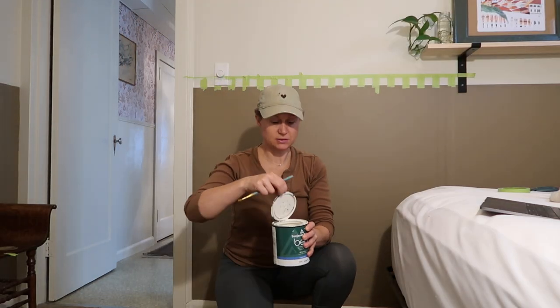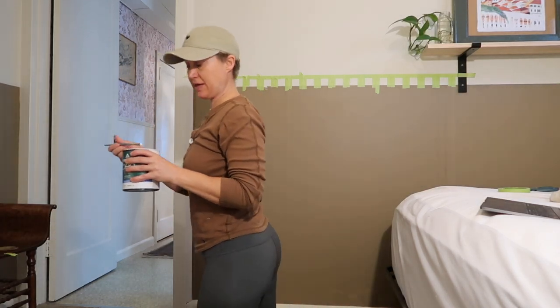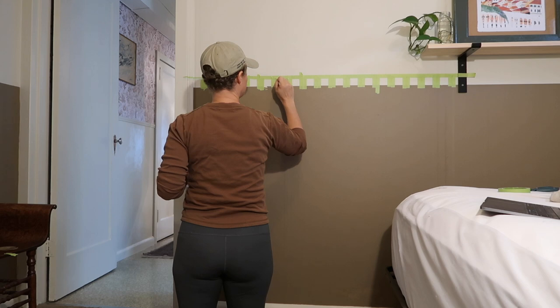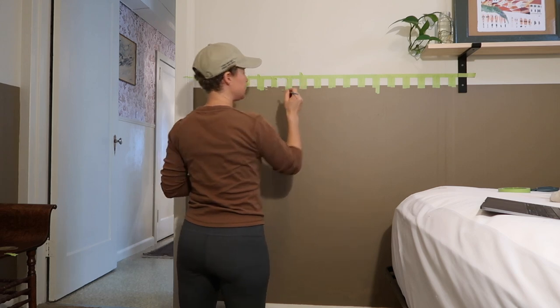This is probably going to take me forever, but whatever — I think it's going to be really, really cute. I'm going to seal the tape before I use the darker color. This is the technique that never works with the stencil, but you do this because you don't want the paint to bleed through.